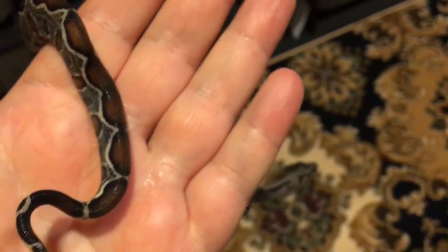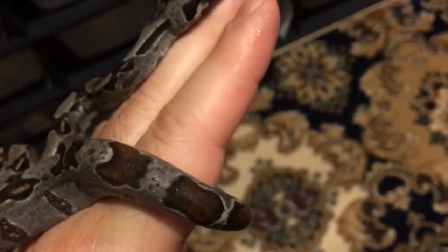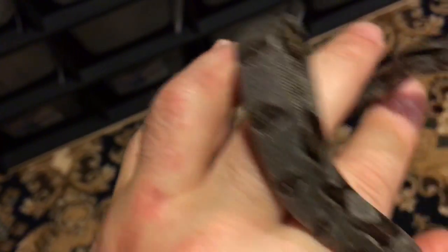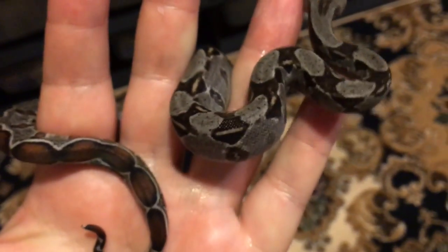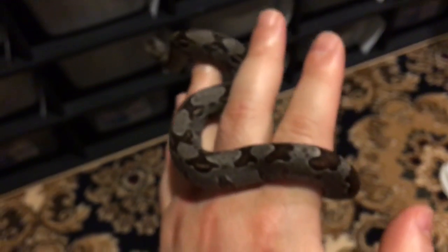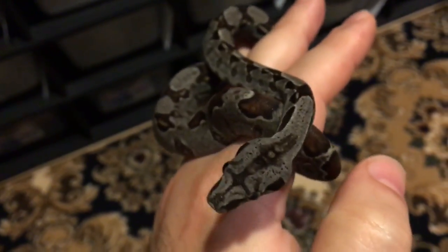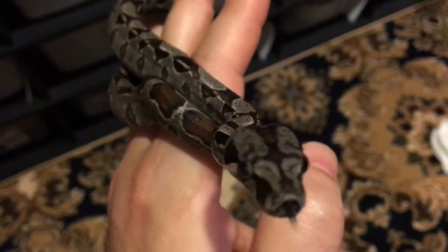The maroon and red colors are just phenomenal over the grays and blacks, and she has some red cheeks. Just another unbelievably beautiful baby. They're all starting to shed and I should have some more coming soon — probably tomorrow morning I'll see if there are any others. Love that head spear too, she's just gorgeous.